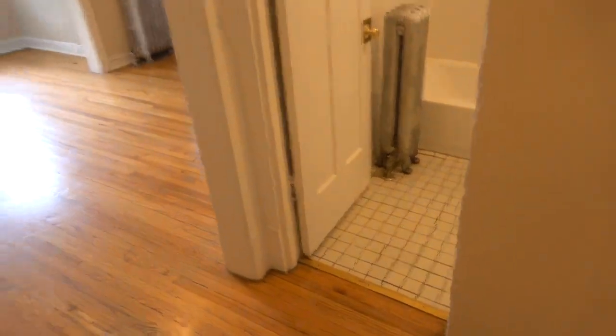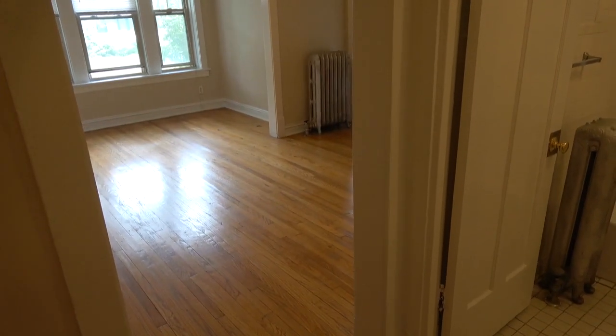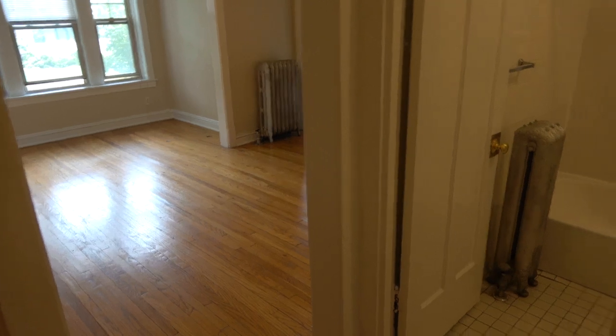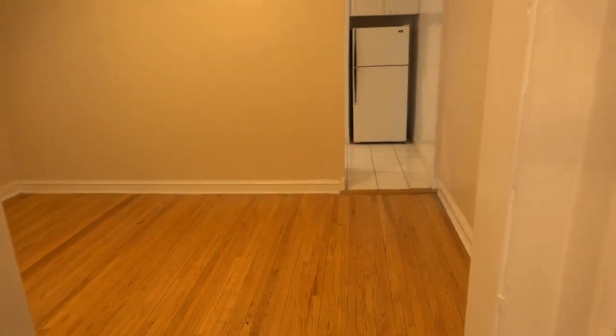This apartment has a left space with a big living room extended by a sunroom and a big bedroom. In the middle we have the bath and an entry closet. And to the right we have a big formal dining room, really big, and a big kitchen.